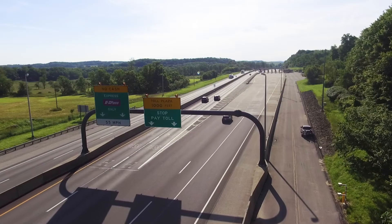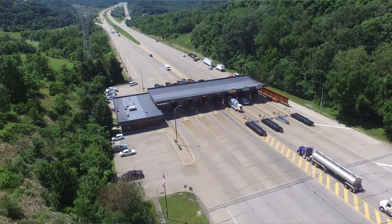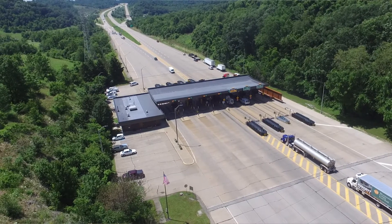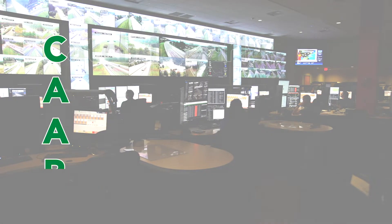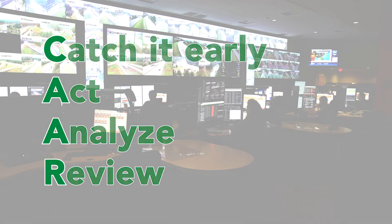Over the last few years we've seen tremendous growth in the amount of information we can get from a variety of sources — real-time traffic, refined weather information, and more robust volume data — but we weren't able to combine it in a way that really helped us operate. The CAR program — catch it early, act, analyze, and review — has been helpful for us. It's reduced our time on the roadway and got our customers moving faster.